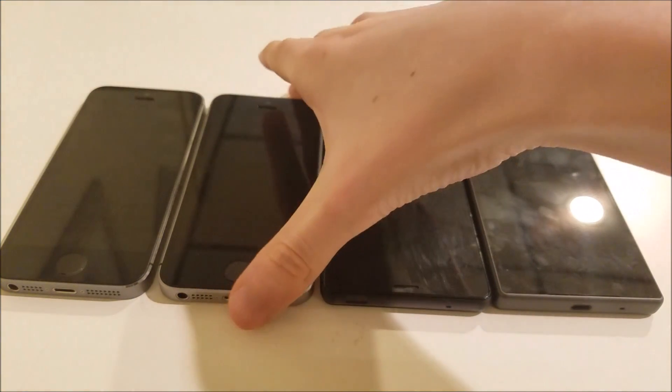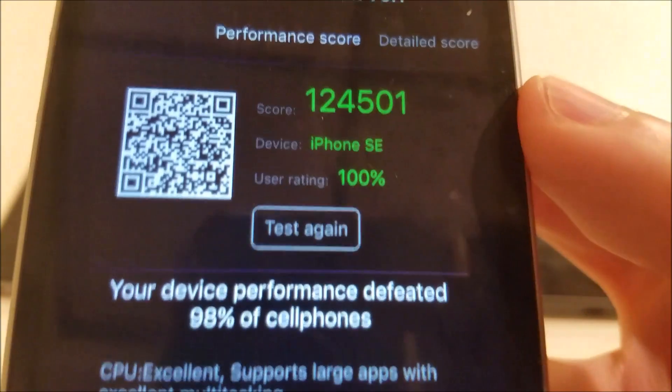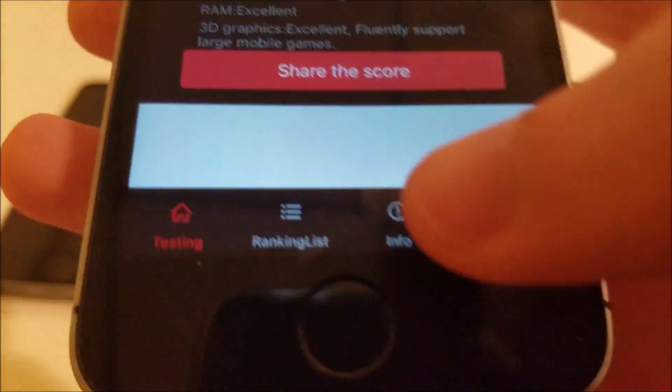And then in first place, by a pretty big margin, the iPhone SE — a score of 124,501, better than 98% of all cell phones. Really impressive.